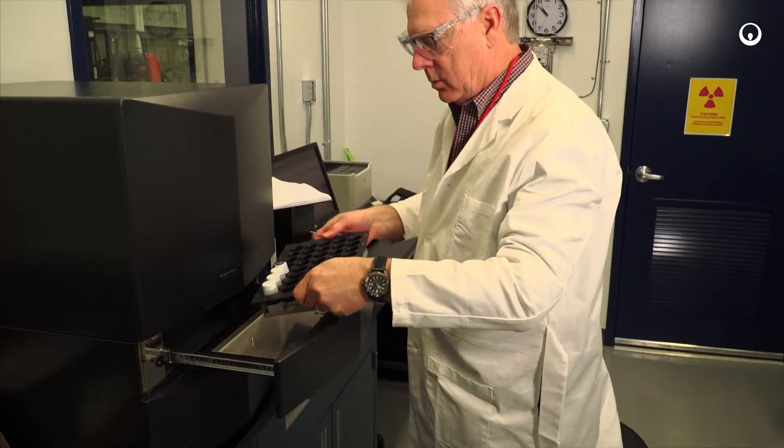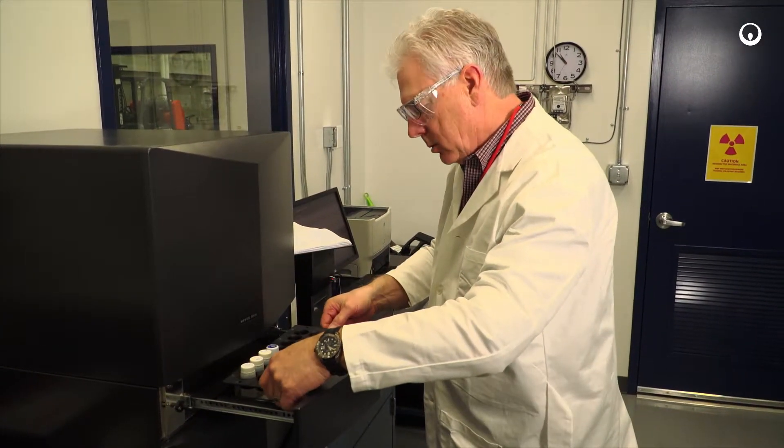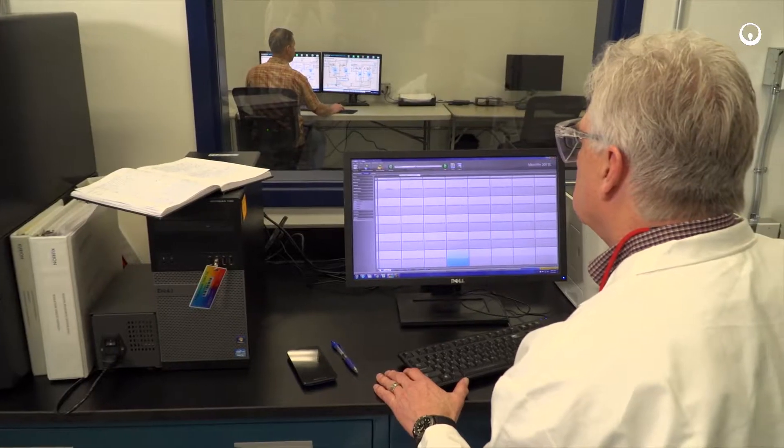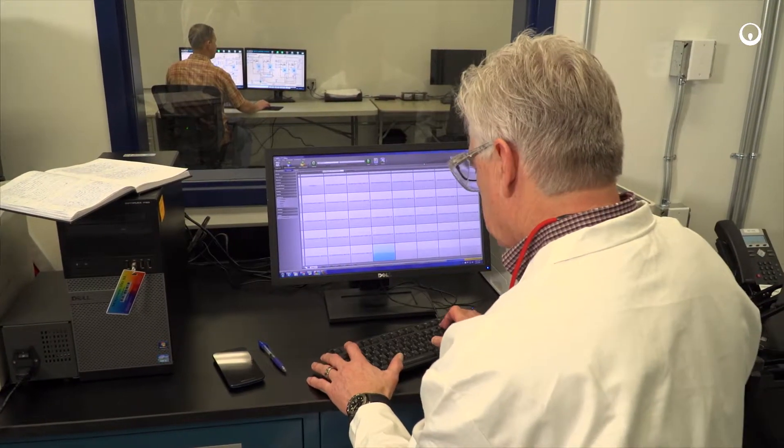Samples collected from the MDS system are analyzed with a liquid scintillation counter located in the laboratory. Sample results provide critical data that is used in monitoring and improving the MDS performance.